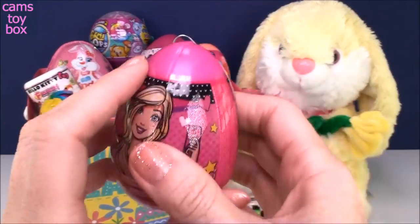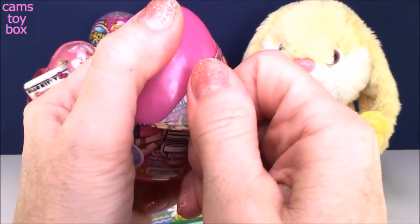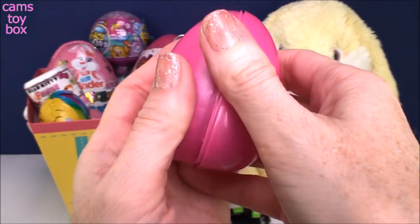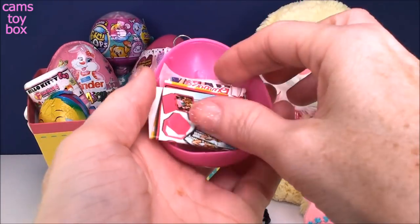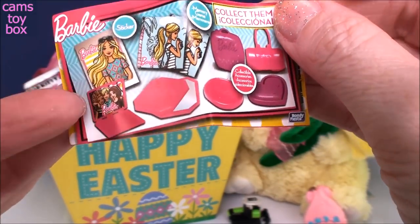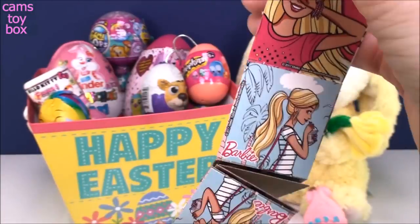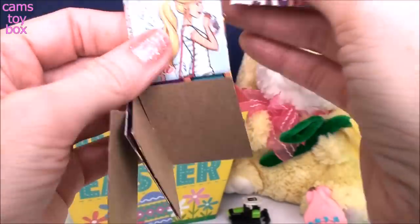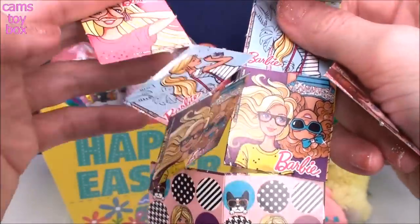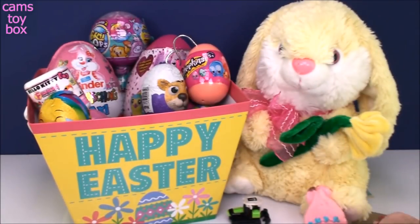We have a Barbie Easter egg surprise. Let's see — we have a little flyer. Looks like little notebooks to collect, a little bed, maybe a little laptop. There's a memory card game. You have to put the cards face down, then flip them over to try to make a pair. Whoever gets the most pairs wins. You can play by yourself or with a friend — it's really fun to test your memory.